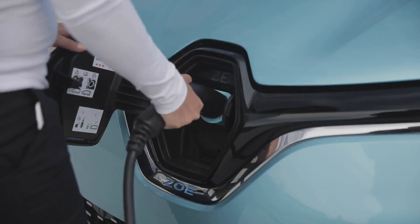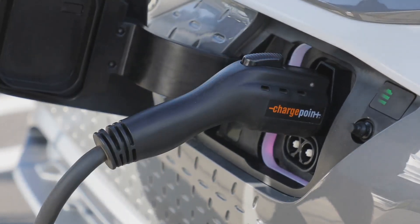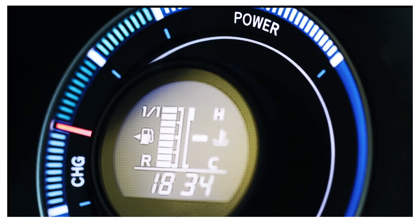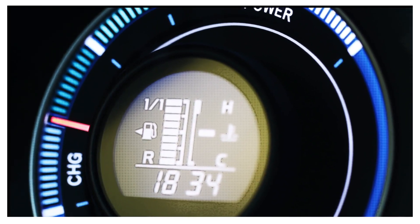It's worth noting that charging speed doesn't just depend on the maximum rate of the charge point — it also depends on the maximum charging rate of the vehicle. So if your car's maximum charge rate is 50 kilowatts, for example, it won't charge any faster using a 350 kilowatt ultra rapid.